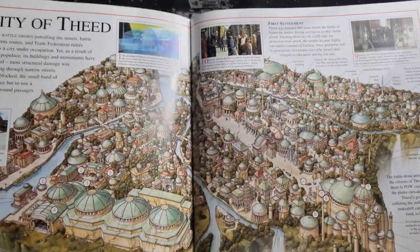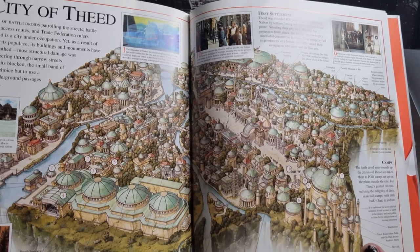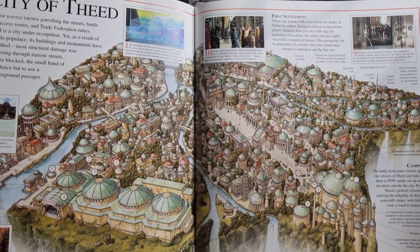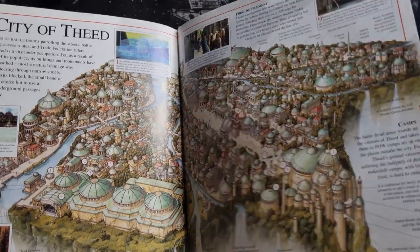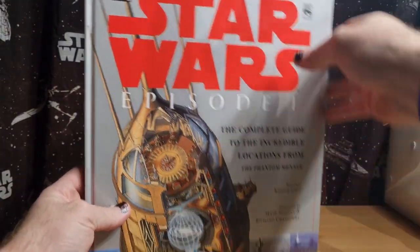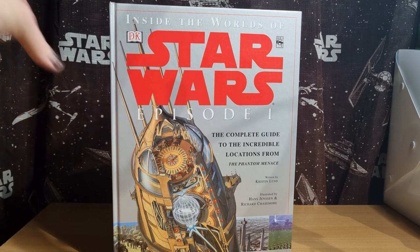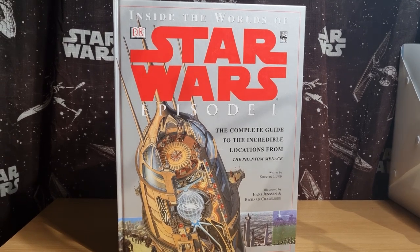The City of Theed — there's definitely an old European vibe, which is cool. And that's that book. So yeah, that's one I wanted to share with you guys. I know there are different versions of this. Like I said at the start, there are expanded versions containing all the sagas. You can get some different versions, which is cool.